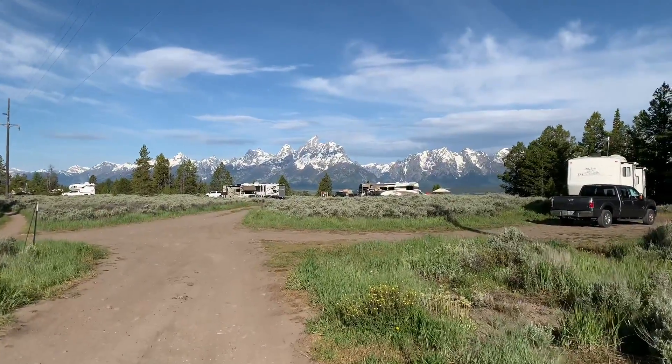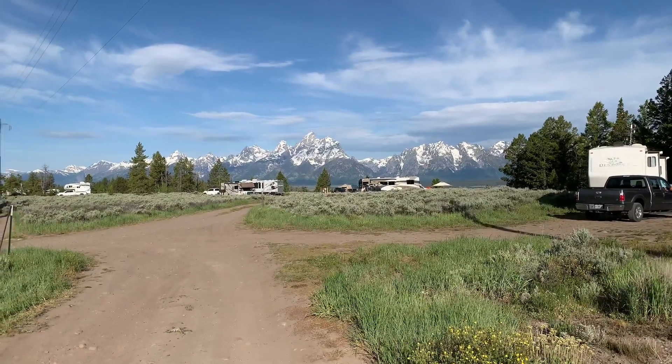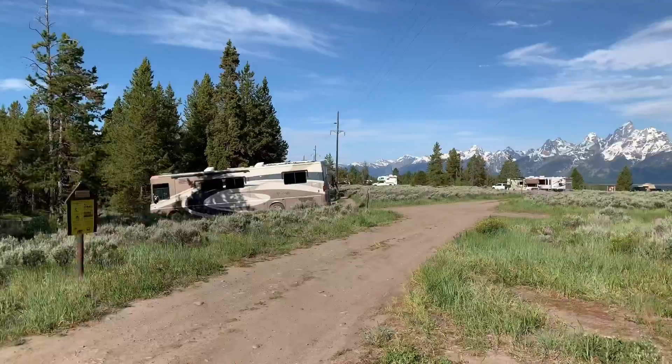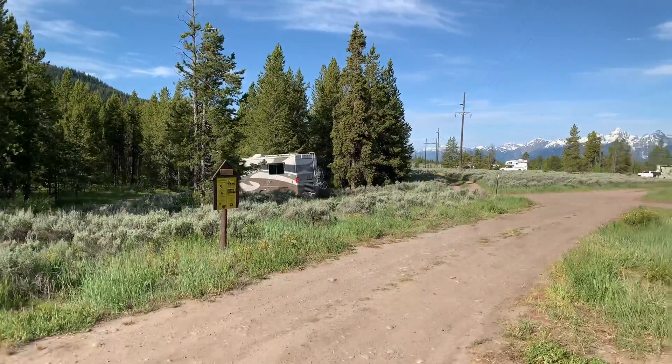One thing people sometimes worry about when boondocking is safety, but that's not really a concern here because there are camp hosts and forestry rangers who periodically drive through during the day — two or three times — checking on you, asking if you need anything, and making sure you're keeping your food locked up away from bears. As far as getting there, it's not that bad — a little washboard road and then a climb, but Russ and Carrie from Roads We Roam got their big Class A motorhome up there with no issues and plenty of room to turn around and back in. Whether you're in a small 18-foot trailer or a big Class A, Lower Teton View will work for you — just take your time.